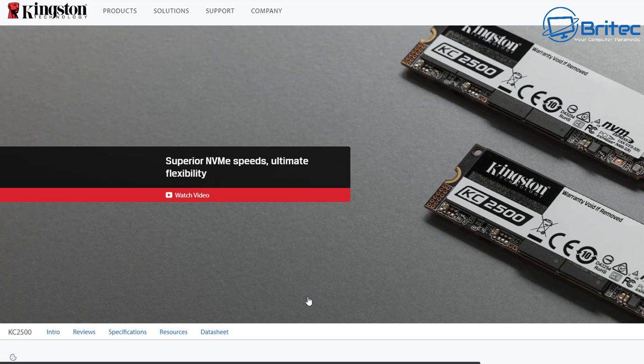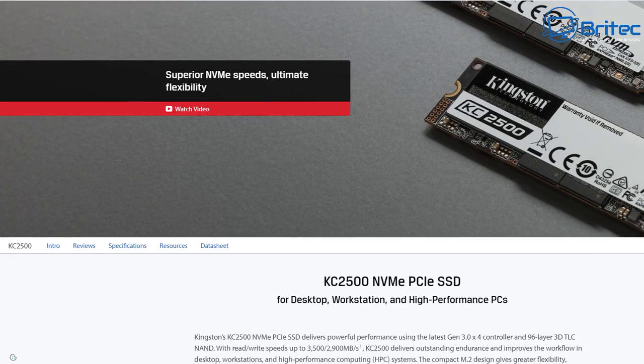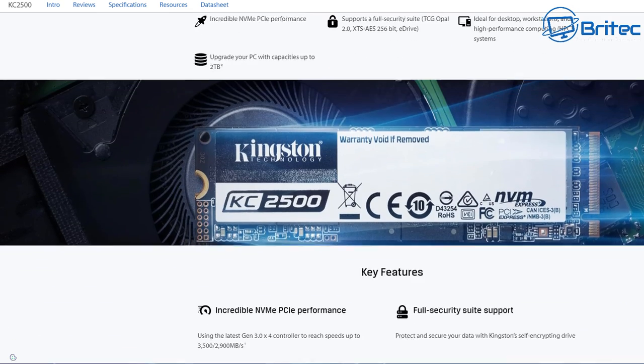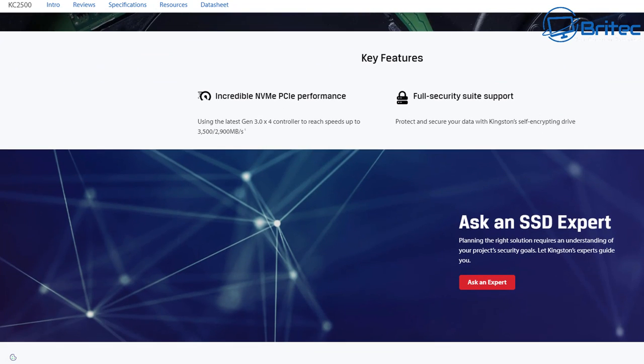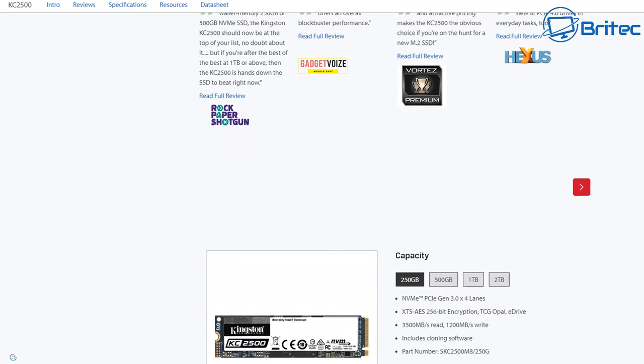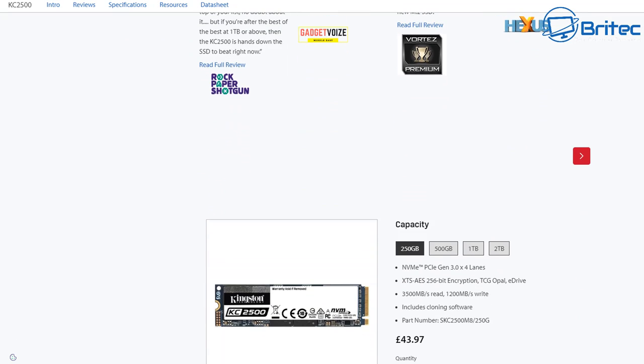You can go to the Kingston website and look up your NVMe drive — you can do this for any type of SSD or NVMe. Go to the manufacturer's website and it will give you all the information about that drive. They normally have a datasheet you can click on, and sometimes they list all the details on the website itself.